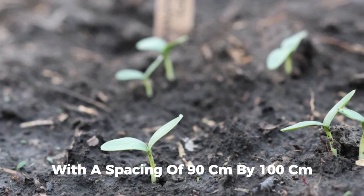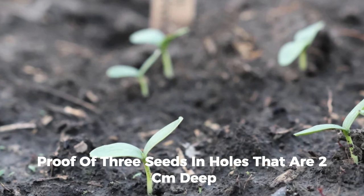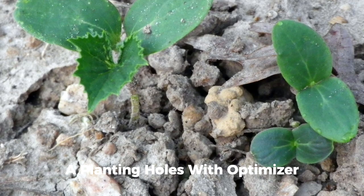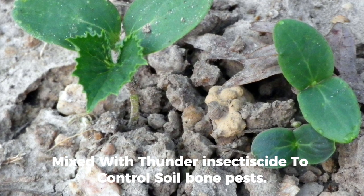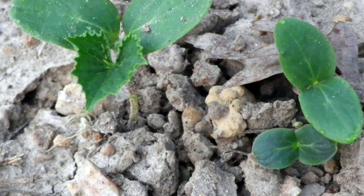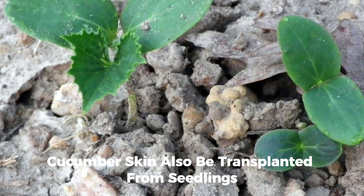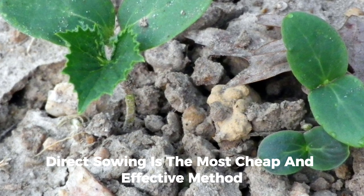Cucumbers can be sown directly into the ground with a spacing of 90 centimeters by 100 centimeters. Plant three seeds per hole at a depth of two centimeters. It is recommended to drench the planting holes with Optimizer mixed with Thunder insecticide to control soil-borne pests. Alternatively, cucumbers can also be transplanted from seedlings, though direct sowing is the most affordable and effective method.